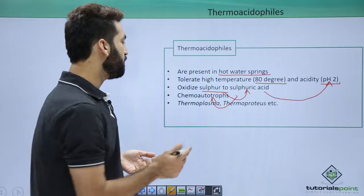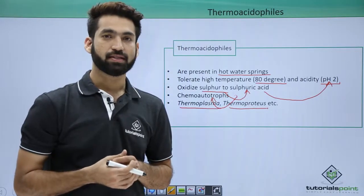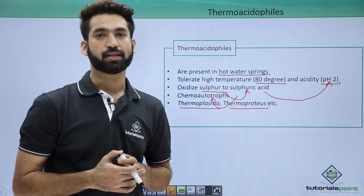Some examples of thermacidophiles are Thermoplasma and Thermoproteus. In the next session, we will be discussing the details of cyanobacteria. Thank you.